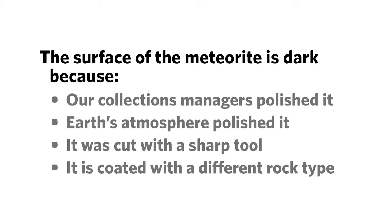Viewers, here's an opportunity to participate in a live poll with us. Tell us what you think by responding in the window that appears to the right of your video screen. The surface of the meteorite is dark because our collections managers polished it, Earth's atmosphere polished it, it was cut with a sharp tool, or it is coated with a different rock type. Remember that this is also the place you can post questions for Dr. Carrie Corrigan to answer. And we have a special guest, fellow meteoriticist from the Natural History Museum, Dr. Tim McCoy, also answering your questions in the chat today.